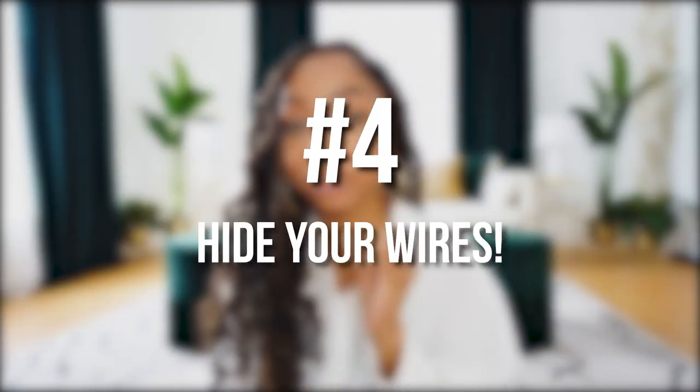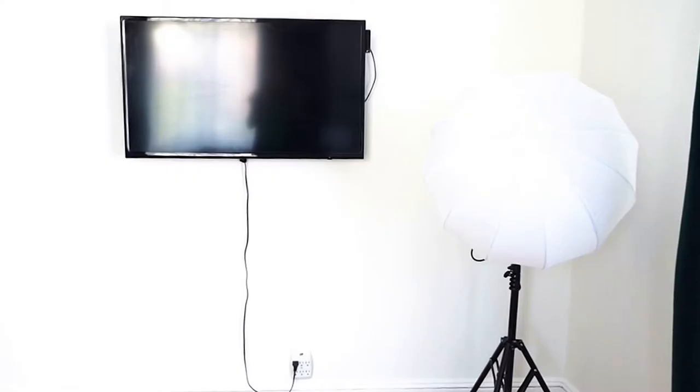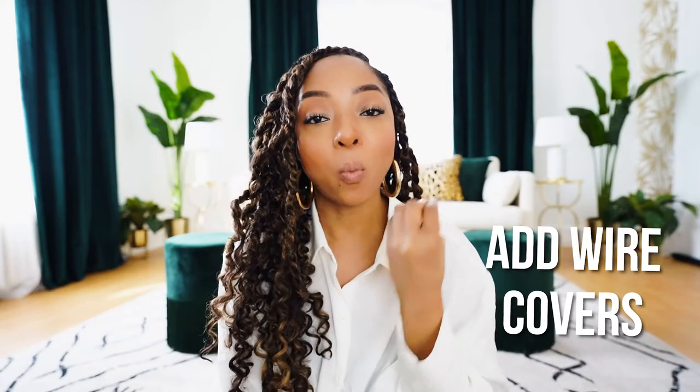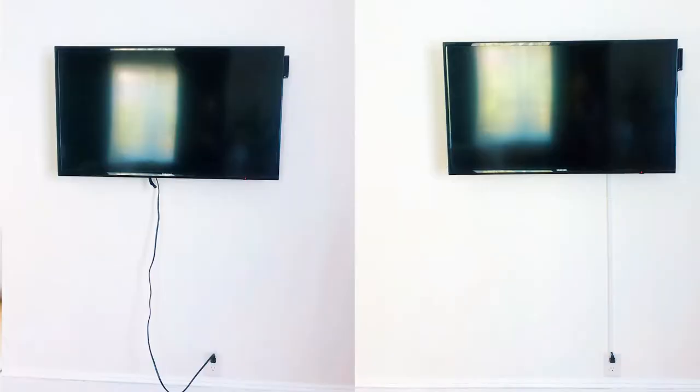Number four: definitely hide your wires. This is what my TV looks like — the wire is out because I haven't finished covering them yet. But if you want your place to keep the luxurious look, you don't want to half it — you want to go a hundred percent. Add wire covers. My personal advice is to look for skinny ones like the one I'm using because they won't be as noticeable. Paint them and put them on the wall. And sometimes you can use them to almost create molding and make your place look more luxurious.